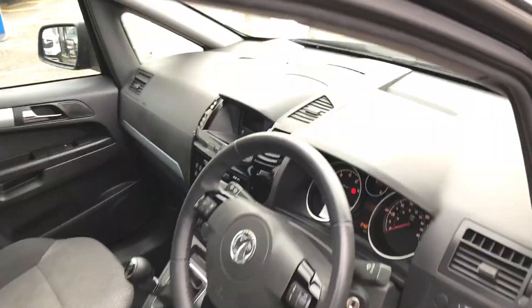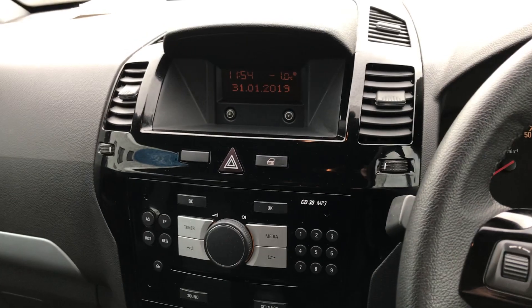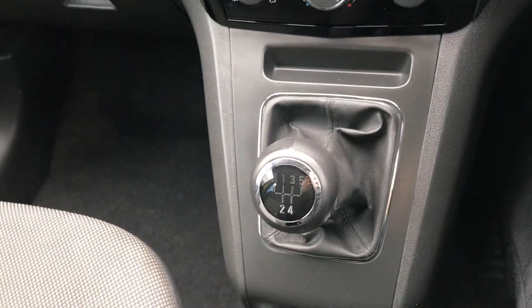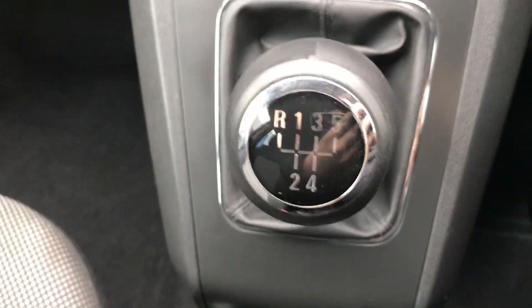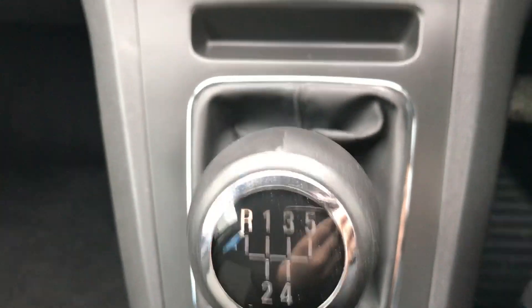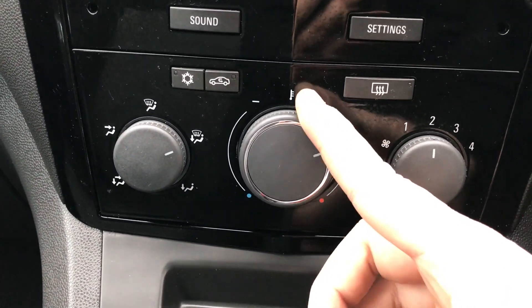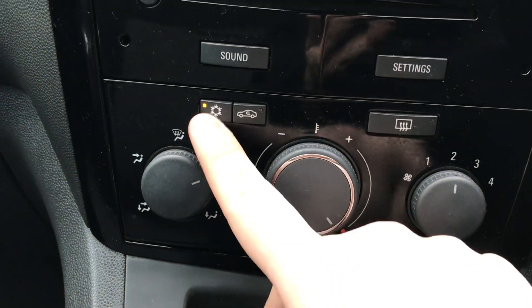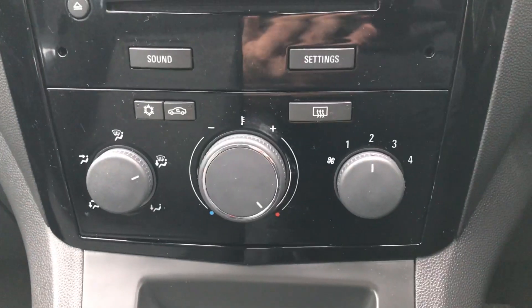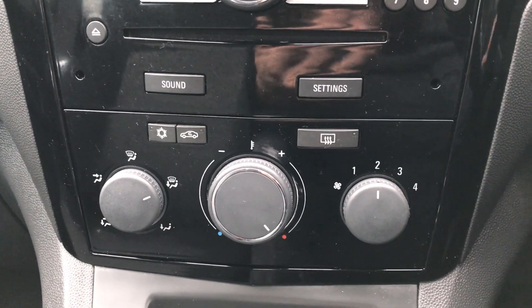As we sit down in the driver's seat, I'm able to start the car up to demonstrate all the features inside. Starting off on the centre console just down here, you do have your manual five-speed gearbox to go along with that 1.6 litre petrol engine. Just past that you'd have the heating and air conditioning. The heating can be adjusted in the middle, and the air conditioning is accessed via that button just here. This car is more than capable of keeping you warm through winter as well as cool through summer.